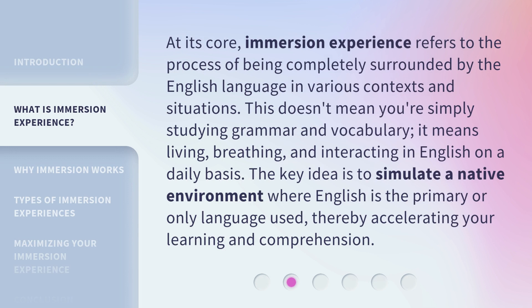At its core, immersion experience refers to the process of being completely surrounded by the English language in various contexts and situations. This doesn't mean you're simply studying grammar and vocabulary. It means living, breathing, and interacting in English on a daily basis. The key idea is to simulate a native environment where English is the primary or only language used, thereby accelerating your learning and comprehension.